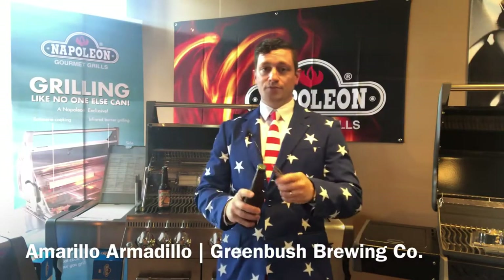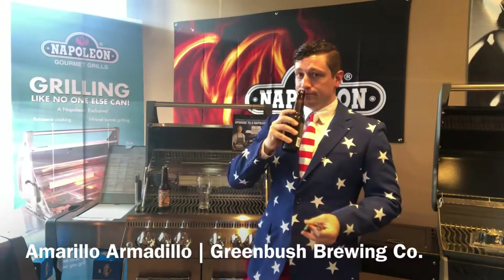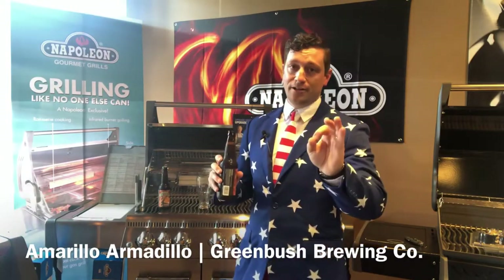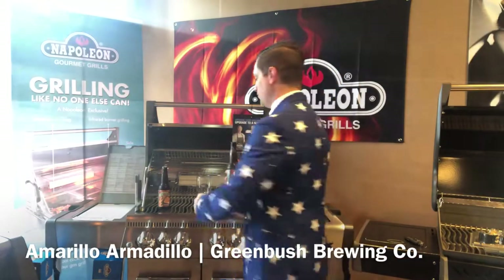Amarillo Armadillo comes from Greenbush Brewing in Sawyer, Michigan. This is 6.3% alcohol by volume. That's a good smell coming right off the top there. When I purchased this one to review, I did not realize that it was a limited offering — a one-time bottle, no longer being bottled, so I'm gonna savor this because it's gonna be enjoyable.